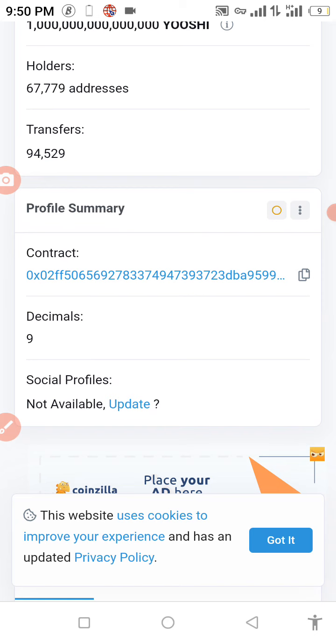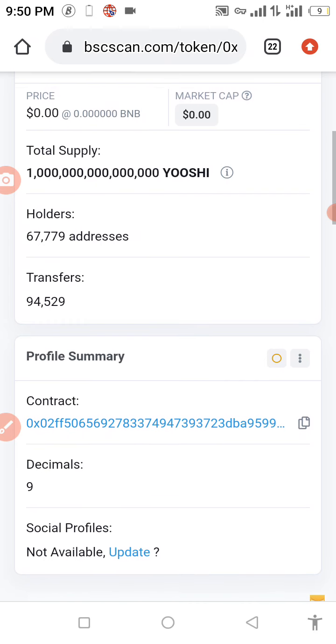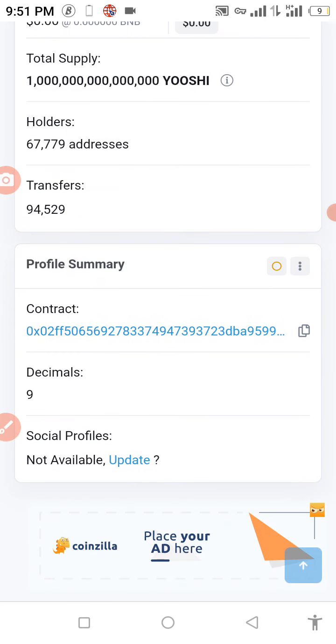This coin has a total supply of about one million. The Yoshi token has about 67,000 holders, and transfers already made for this token are about 94,000. Now we can copy the contract address — it's been copied.